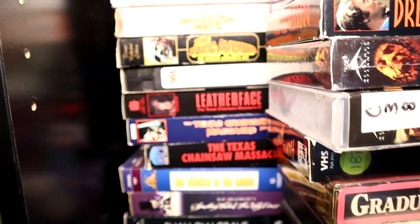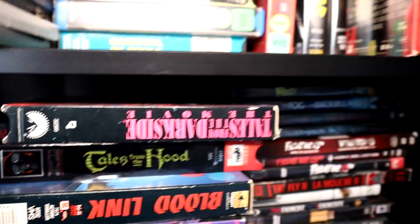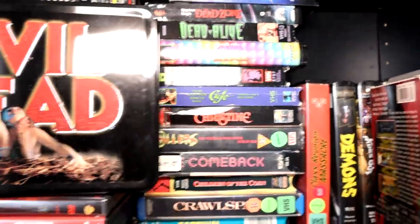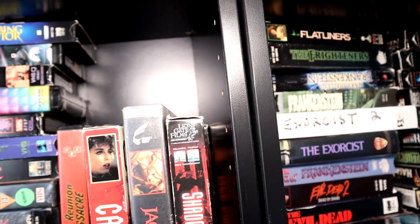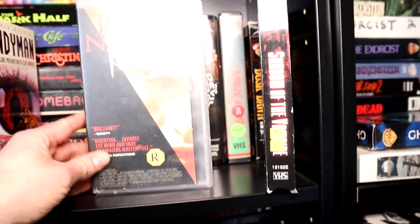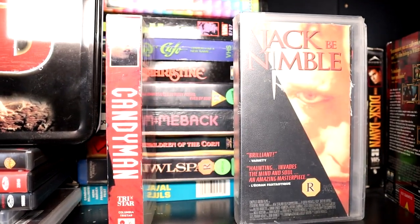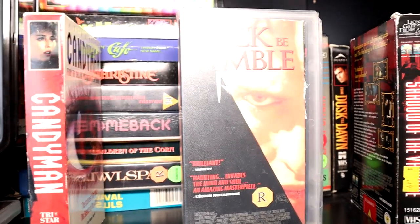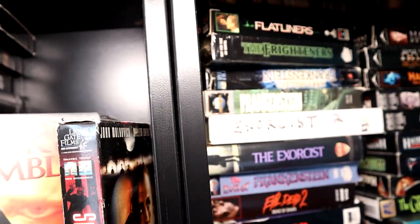When I originally started collecting VHS before DVDs, stuff like Texas Chain Saw Massacre, all the sequels — even some Toxic Avenger sequels in there. This Evil Dead lunchbox I've had since like high school. Candyman. Jack B. Nimble — that was a really cool find in the wild. That is a really neat horror movie starring Alexis Arquette. It's super underrated — we're going to cover that for sure one day.